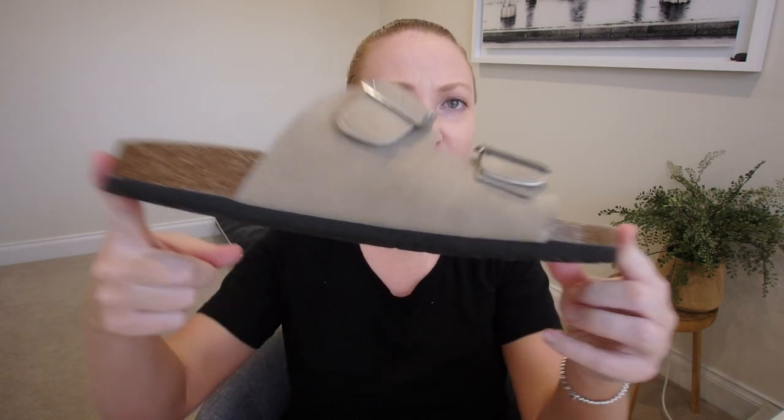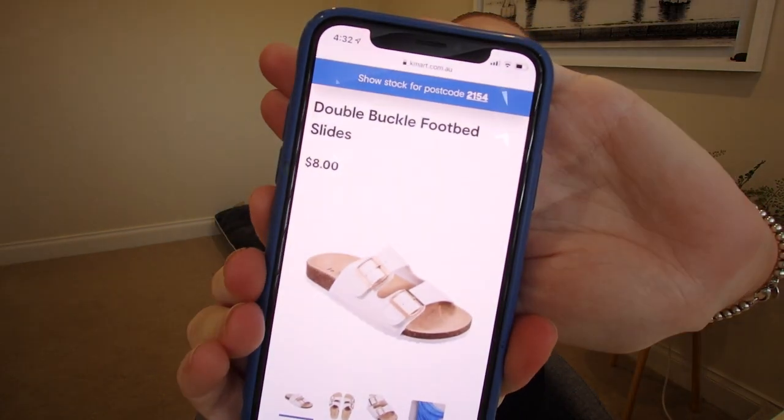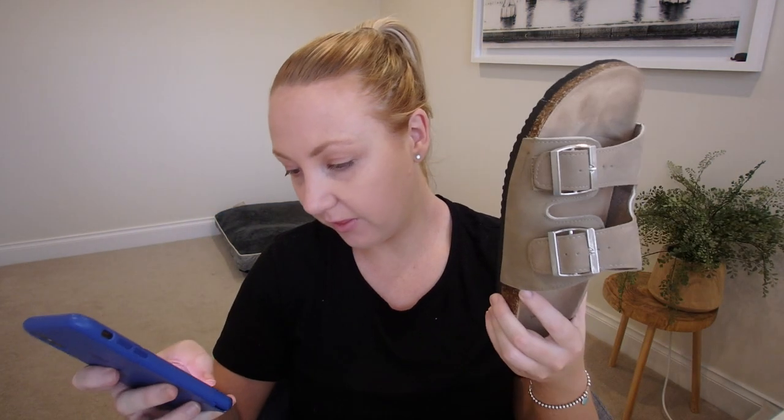There are so many brands that do shoes like this and they come in such a wide range of pricing. Just for reference, these are from Kmart, $8. In my opinion, very affordable for what they are — they are super well made and everything just looks so well done on them. They are called the Double Buckle Footbed Slides. They actually come in a range of colors: Fawn, blush pink, tan brown, white and black, and they come in size 5 to 11.